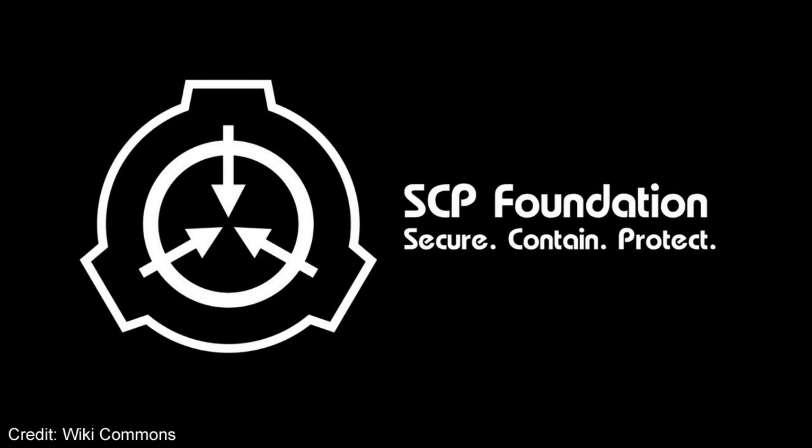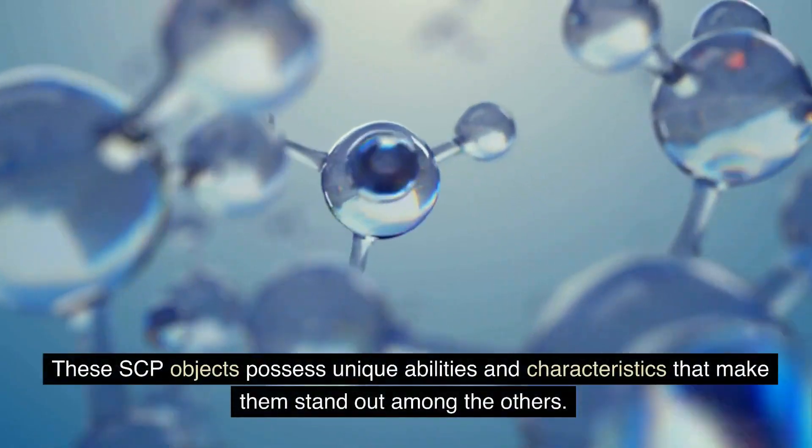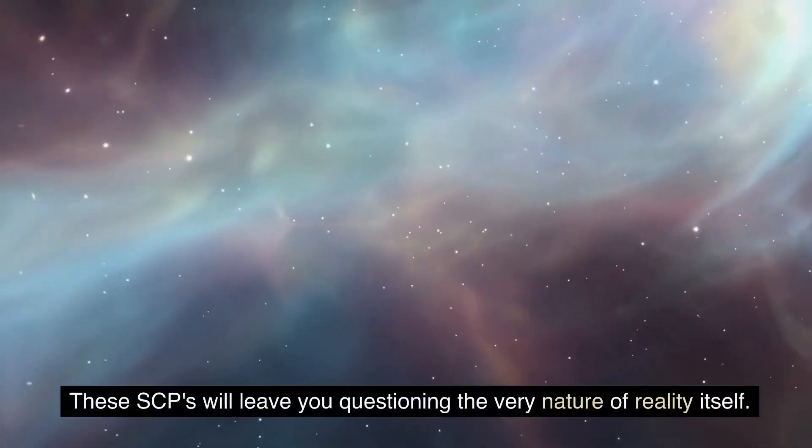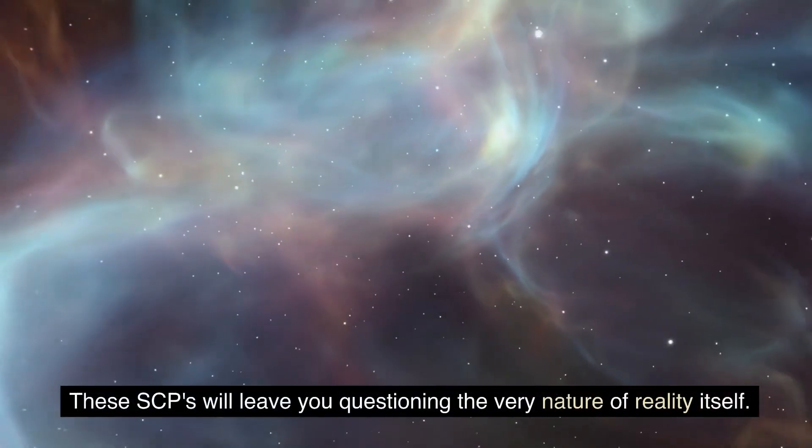Welcome to our latest video on the Mysterious and Anomalous SCP Foundation. Today, we'll be diving into a set of particularly intriguing entities, SCP-7290 through SCP-7294. These SCP objects possess unique abilities and characteristics that make them stand out among the others. These SCPs will leave you questioning the very nature of reality itself.